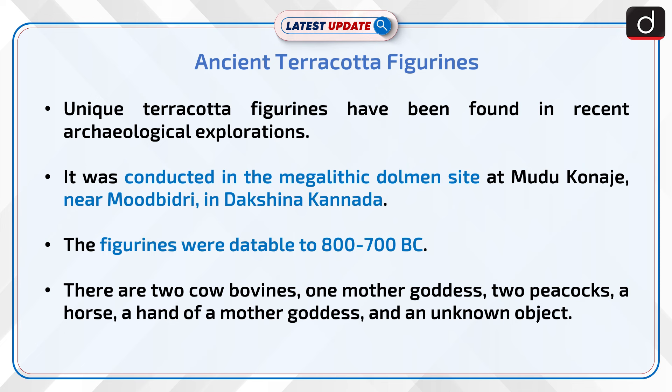The figurines include two cow bovines, one mother goddess, two peacocks, a horse, a hand of a mother goddess, and an unknown object.